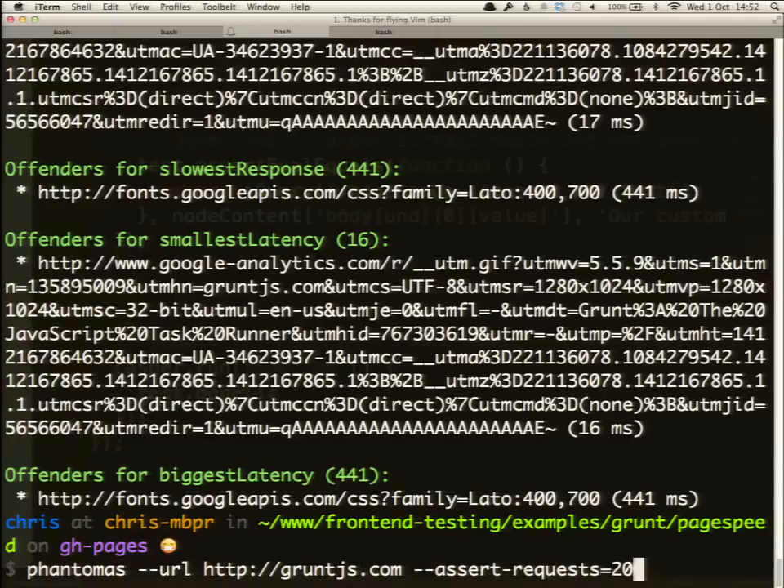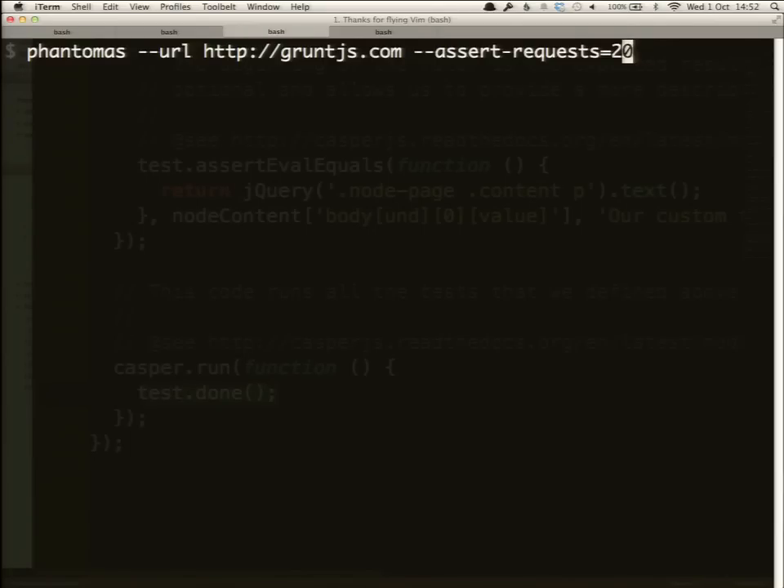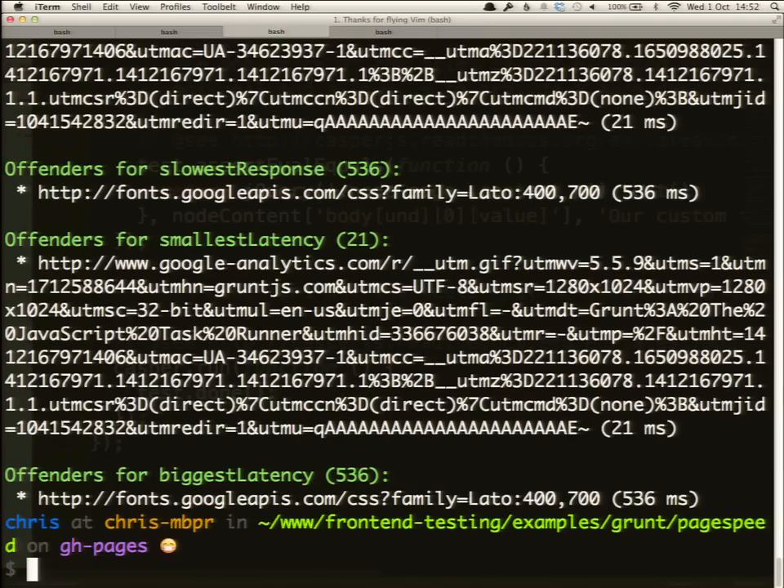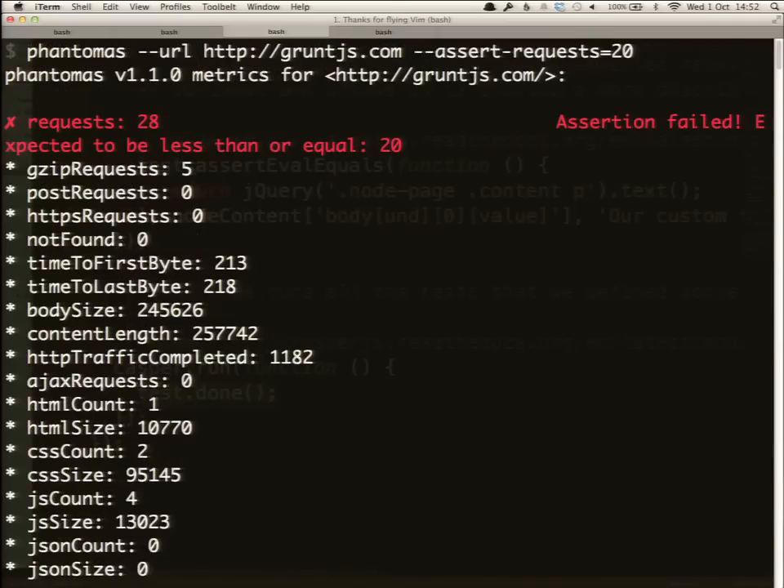The next thing you can do is assert tests on this. I'm going to clear the screen and run an assertion that says I only want 20 requests — that's my limit. When I go back to the top, there are 28 requests on this page, and so the assertion of 20 failed. You can actually test things and make sure you're sticking to your numbers and nothing is getting crazy out of hand for any given change.